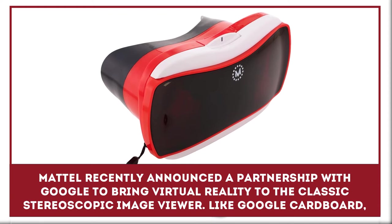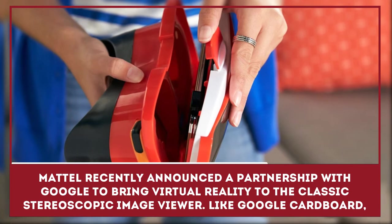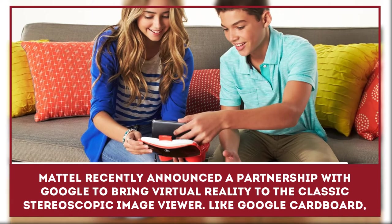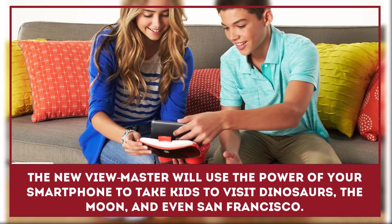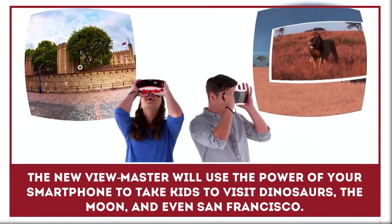Mattel recently announced a partnership with Google to bring virtual reality to the classic stereoscopic image viewer. Like Google Cardboard, the new ViewMaster will use the power of your smartphone to take kids to visit dinosaurs, the moon, and even San Francisco.